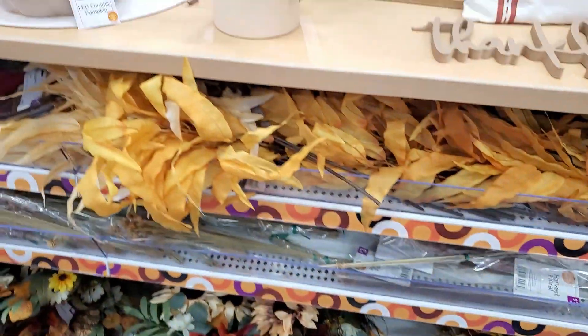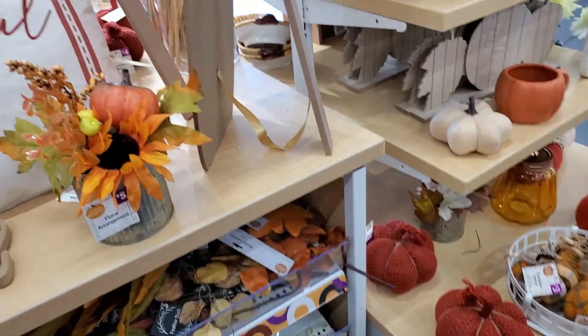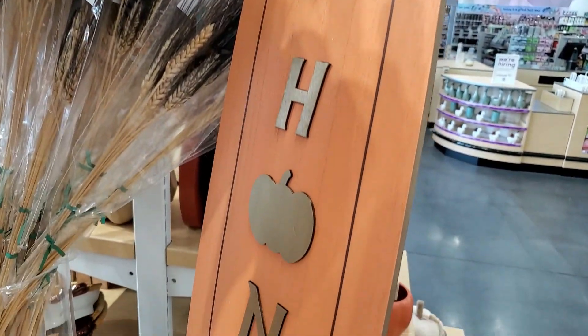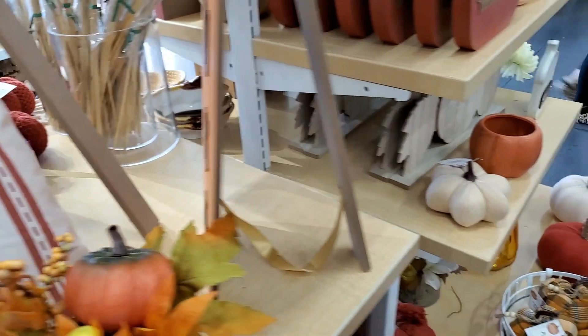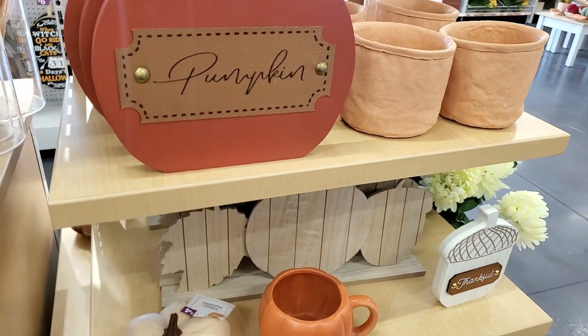What colors are you going to be using this fall to decorate? Are you going to use traditional colors or are you going to gravitate more to the muted soft whites, pastels, that sort of color palette? Let me know in the comments below — I love to hear from you guys, so don't be shy and talk to me below.